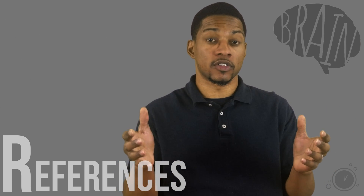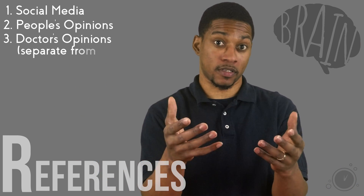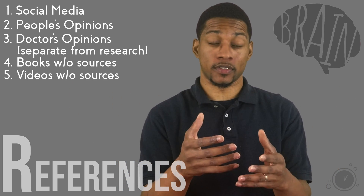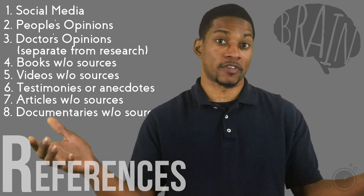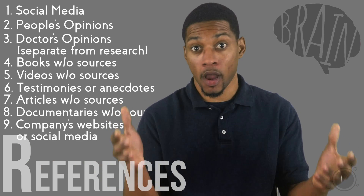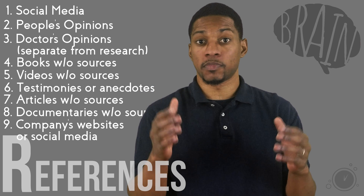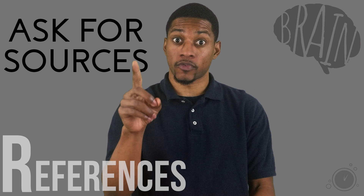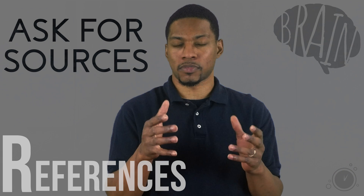Now for my list of references you may want to be skeptical of: social media — shocker, I know — people's opinions, doctor's opinions separate from supported research, books without legitimate sources, videos without supported sources, testimonies or anecdotal evidence, articles without sources, documentaries without supporting sources, and a company's website or social media site. Remember, they are selling a product, so including sources should be their first priority to gain the trust of their customers. I am also more likely to be suspicious of in-house or independent studies done by companies. Don't be afraid to ask someone for their sources — if they're basing their facts off of real science, they will always be happy to provide sources because it helps their credibility.